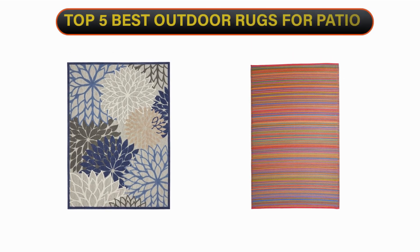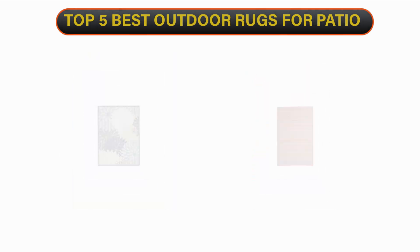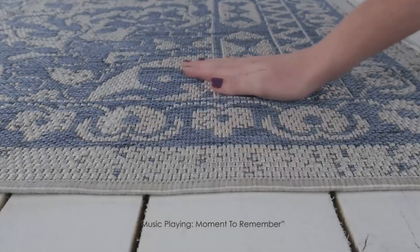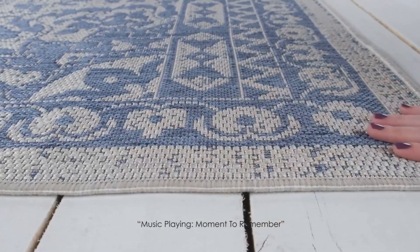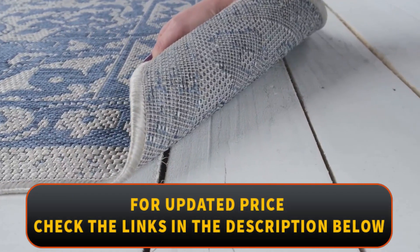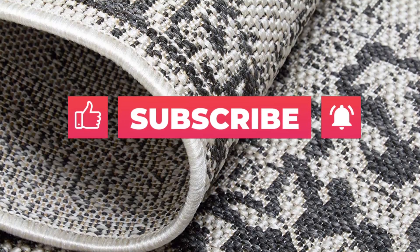Welcome to our channel. Today's video is on the top 5 best outdoor rugs for patio. We have spent hours researching and have carefully chosen these top 5 best outdoor rugs for patio based on criteria such as quality, comfort, and longevity. To find out more information and current pricing, please check the links provided in the video description. Don't forget to subscribe for more reviews like this.